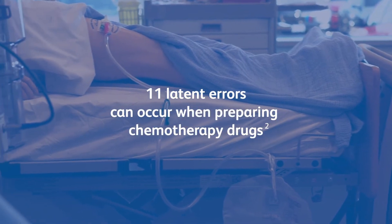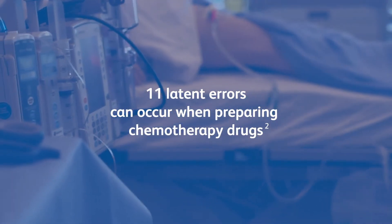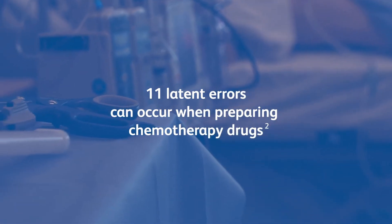Research has shown that as many as 11 latent errors can occur when preparing and dispensing chemotherapy drugs. These errors can lead to catastrophic adverse events for patients while exposing healthcare workers to unsafe levels of these hazardous drugs.